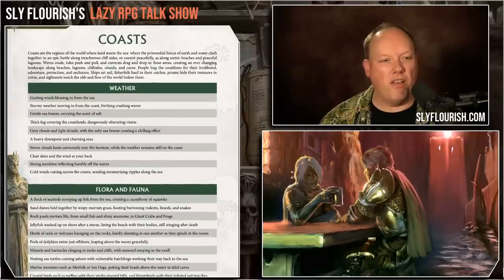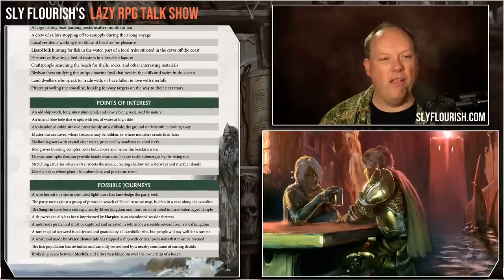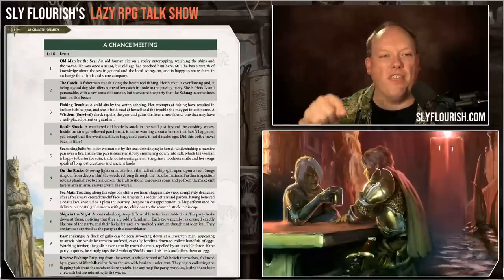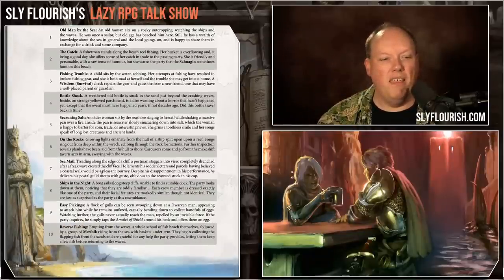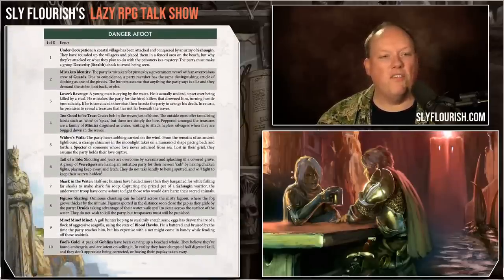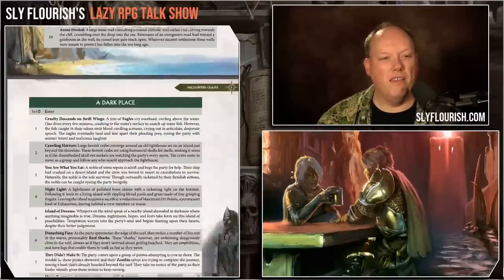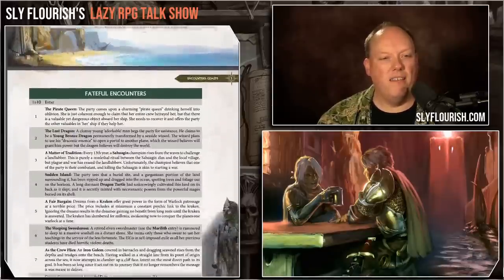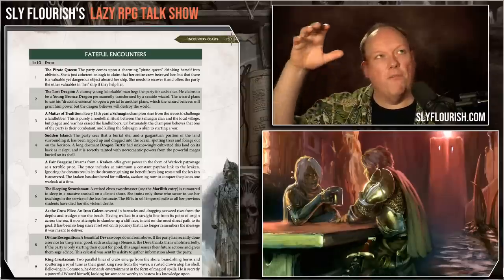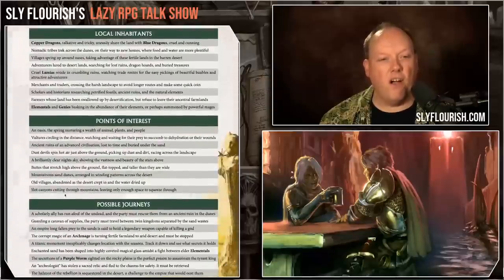For example, coasts: you get all the different kinds of weather that might occur, flora and fauna, the kinds of things they might find there, local inhabitants, points of interest, and possible journeys they might have. Then for each of those different encounter types they have a bunch of different random encounters — chance meeting, hidden reserves, bump in the road, needing assistance, danger afoot, natural wonders, monster hunt, a place to rest, old memories, a dark place, deadly fight, fateful encounters. And it has that for every one of those environments.